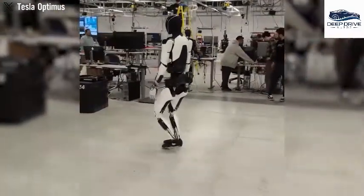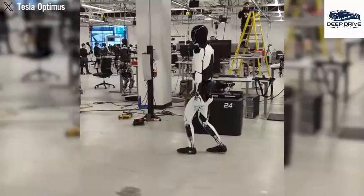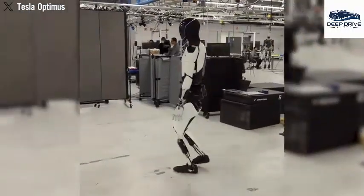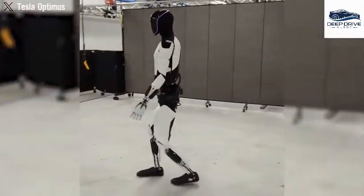Significant strides in Tesla's robot models manifest through agile walking and dancing, affirming the efficacy of their simulation-first approach to robotics. This method not only enhances practicality but also opens doors to numerous real-world applications.